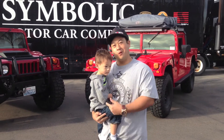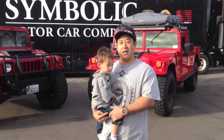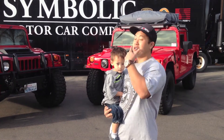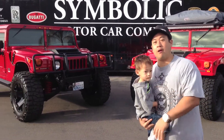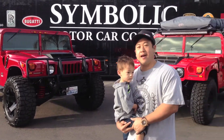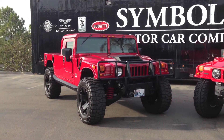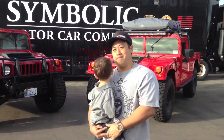Hey guys, Bill Wu and Aston Wu here at TheHummerGuy.com. Today we are at Symbolics Cards & Coffee. You can see behind me we have two very special, very rare Hummers. They are the KSC-2s — a 2002 on the left and a 2003 on the right — and let's talk about it.